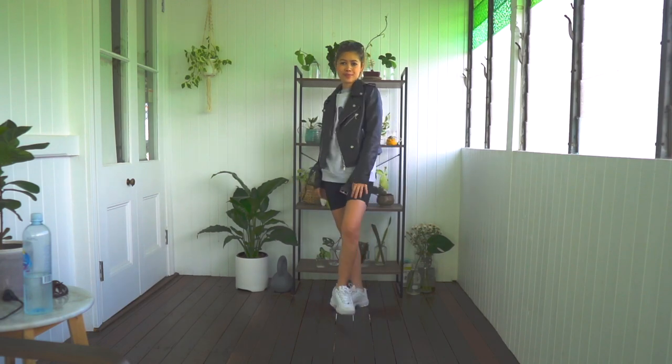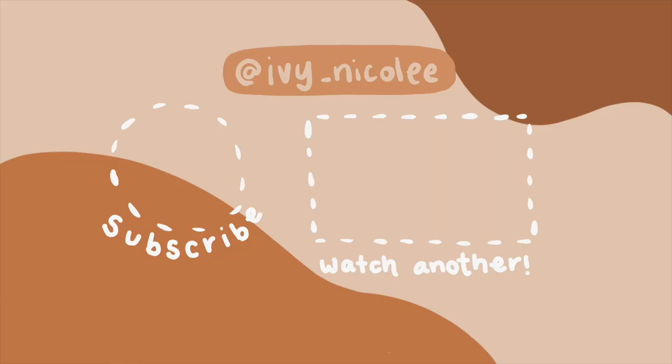Thank you guys so much for watching! I hope you all enjoyed this video. If you liked it, subscribe down below and leave a comment if you found this helpful at all. Love you guys, bye!